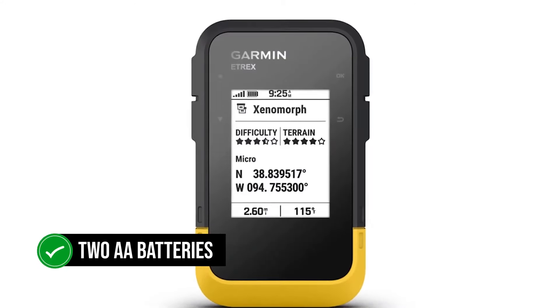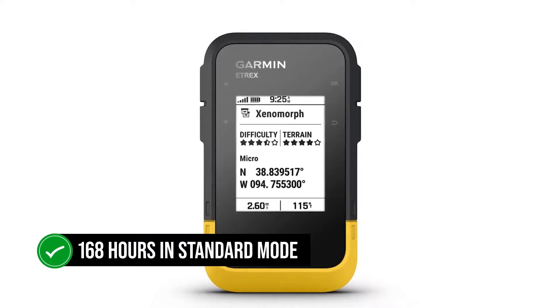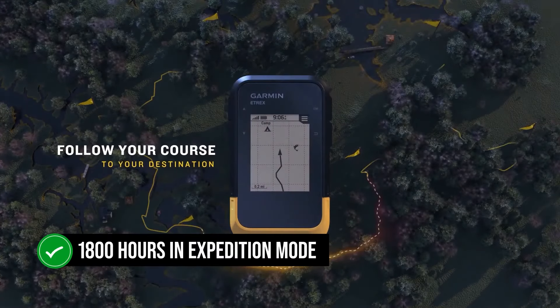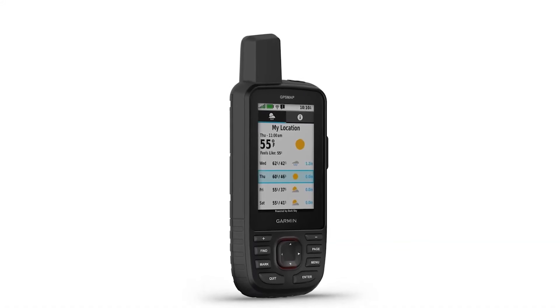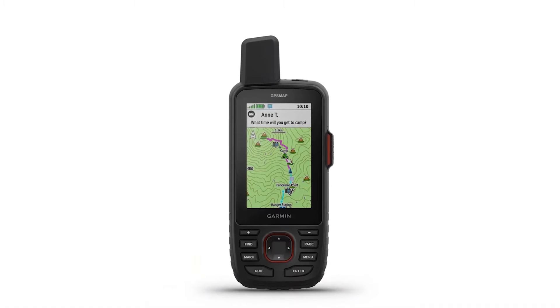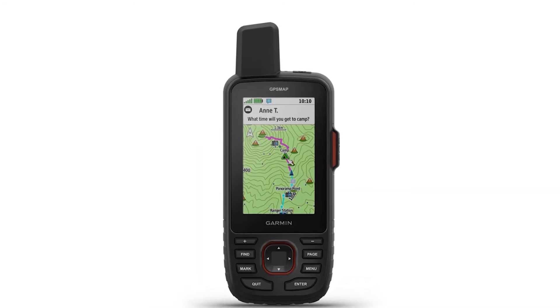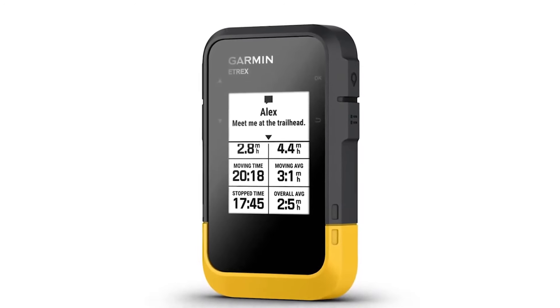Working with two AA batteries, the device can stay in action for up to 168 hours in standard mode, and Garmin claims it can stay running for 1,800 hours in expedition mode — significantly better battery performance than previous models of the eTrex series. Garmin launched the eTrex SE alongside the GPS Map 67i in 2023, and both models have significantly improved battery performance, showing that Garmin is doing things right.